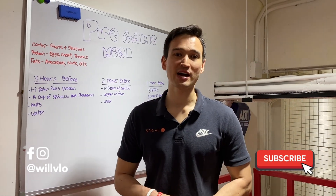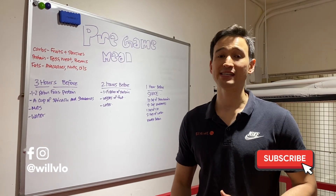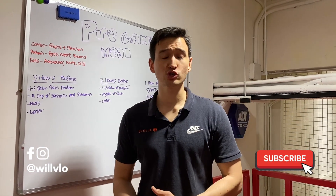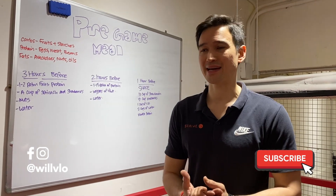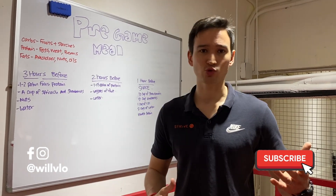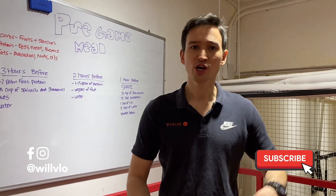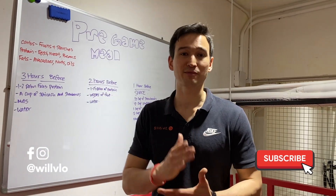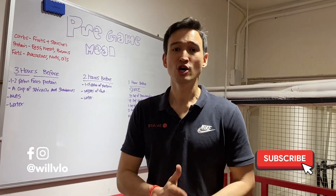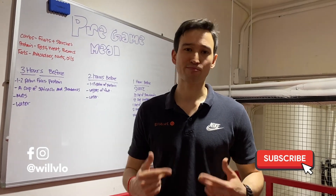What's going on guys? This is Will from Strive and today our topic is pregame meals, leading up to workouts, practice, or games. It really breaks my heart when players work so hard and put so much time into their strength and conditioning, their skill work, and their film sessions, only to come up short because they didn't properly prepare right before the game. So today I'm going to take you step by step on how to prepare for your pregame meal.